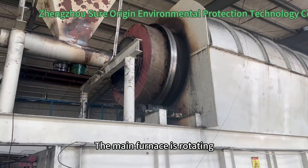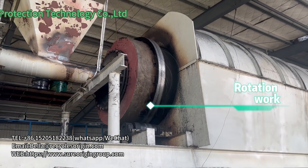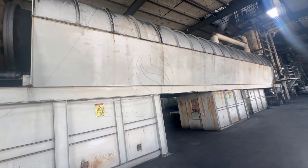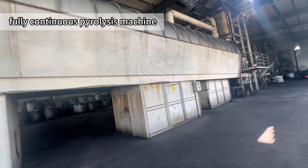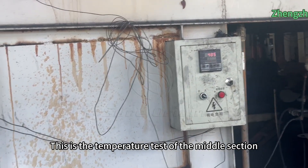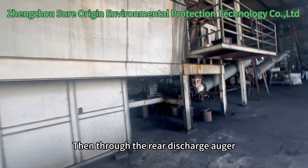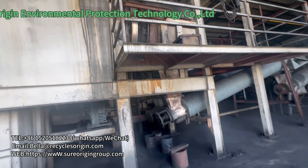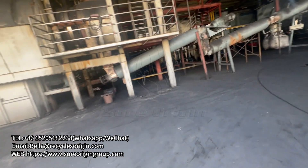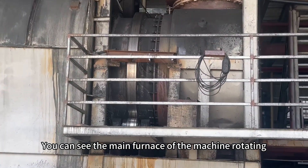The main furnace is rotating. This is the temperature test of the middle section, done through the rear discharge auger. You can see the main furnace of the machine rotating.